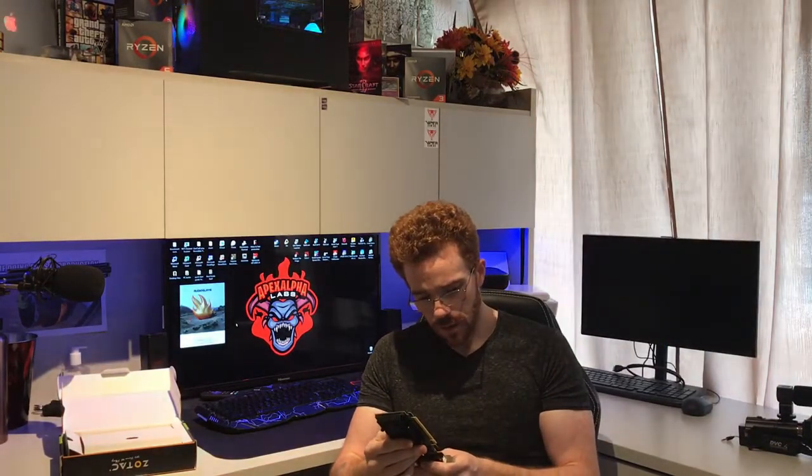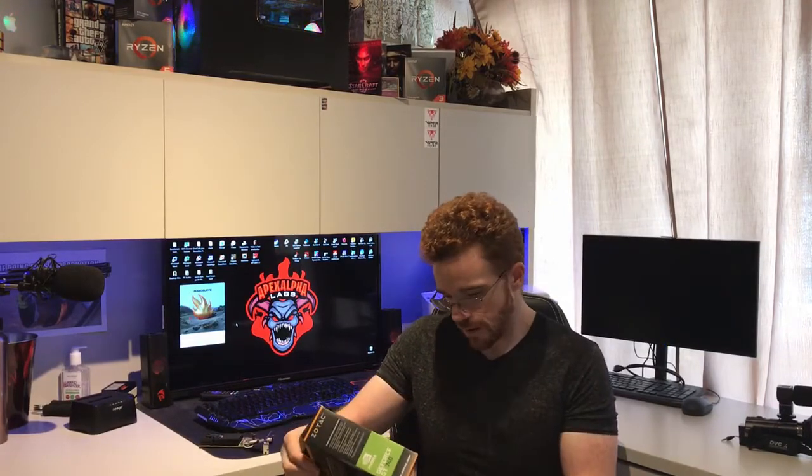It doesn't sound like there's anything in there, so let's open it up. Oh wow - a GT 610. The only thing they got right on the listing is the word NVIDIA and GT. Everything else is wrong. This is what you get - absolute trash.